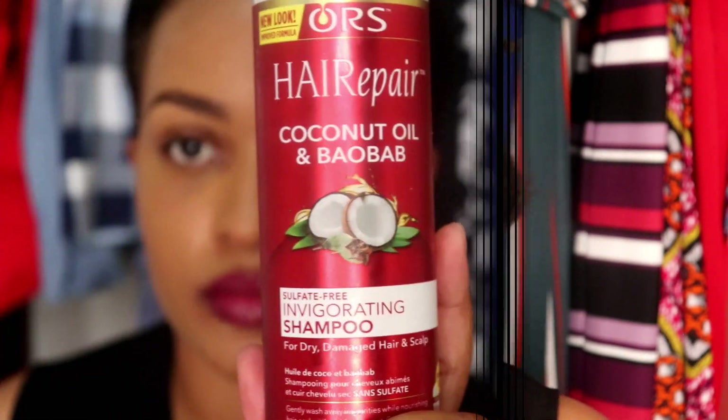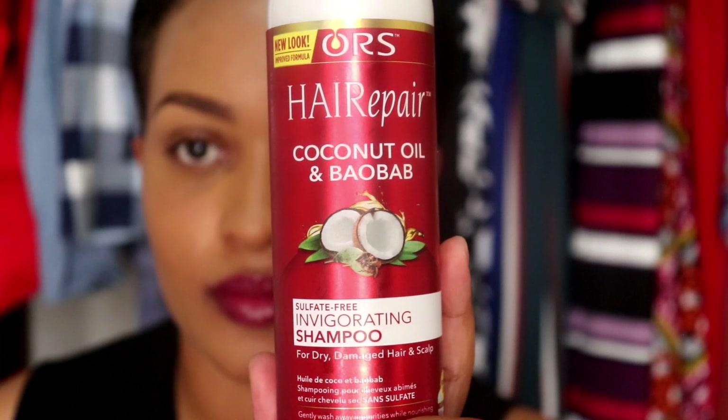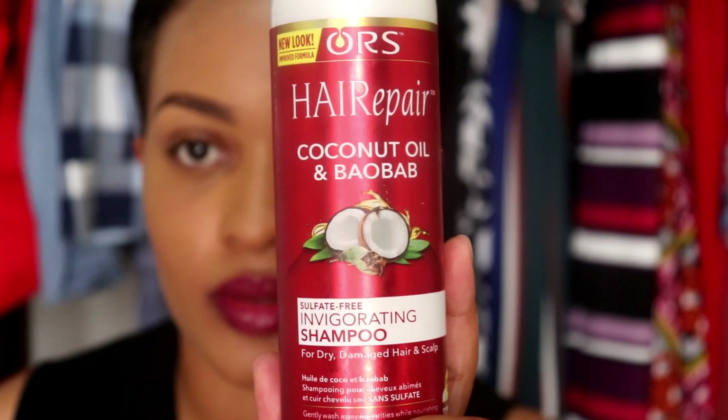This one is the Hair Repair Coconut Oil and Baobab Sulfate Free Invigorating Shampoo. The first time I used it, I had gone to the beach with some friends and used my friend's shampoo to wash off my hair. At first I was like, oh gosh, this is gonna strip my hair — my hair is gonna feel dry and nasty and crunchy and I'm gonna have to re-wash when I get home.